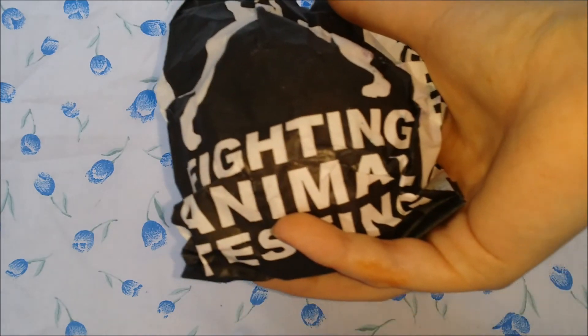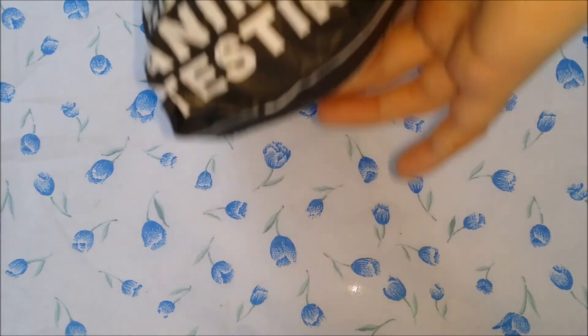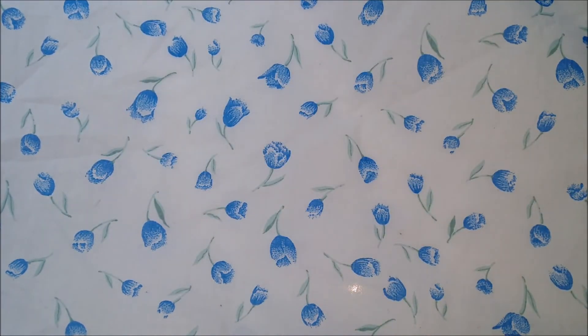I then bought three bath bombs. I got Sakura — I'll show you a picture of this because I can't get it out of the bag. I think that was £3.49. I'll insert a picture here.